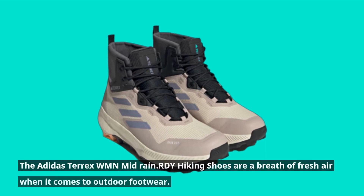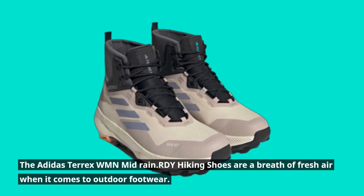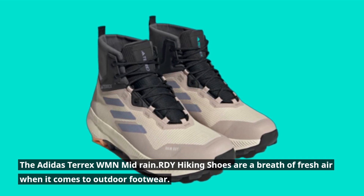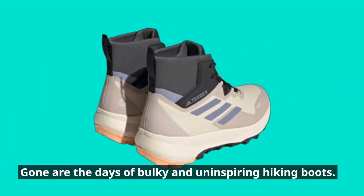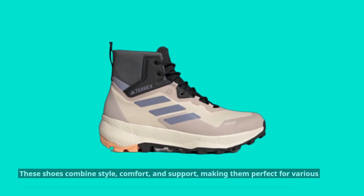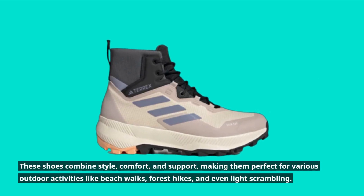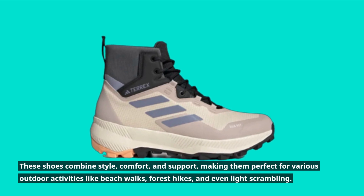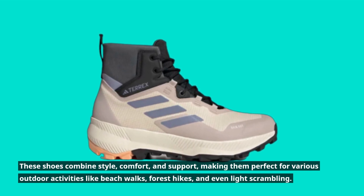The Adidas Terex WMN Mid Rain RDY Hiking Shoes are a breath of fresh air when it comes to outdoor footwear. Gone are the days of bulky and uninspiring hiking boots. These shoes combine style, comfort, and support, making them perfect for various outdoor activities like beach walks, forest hikes, and even light scrambling.